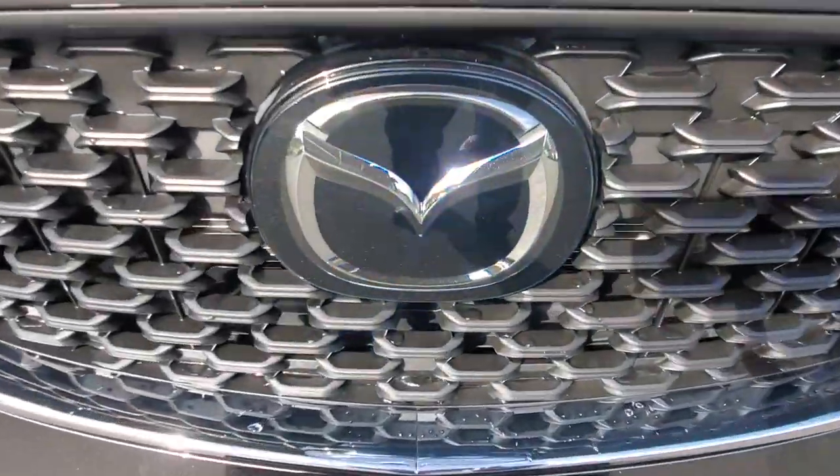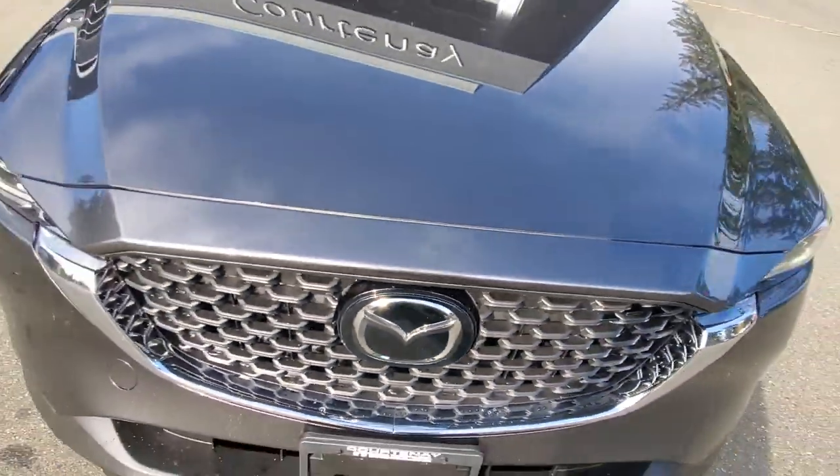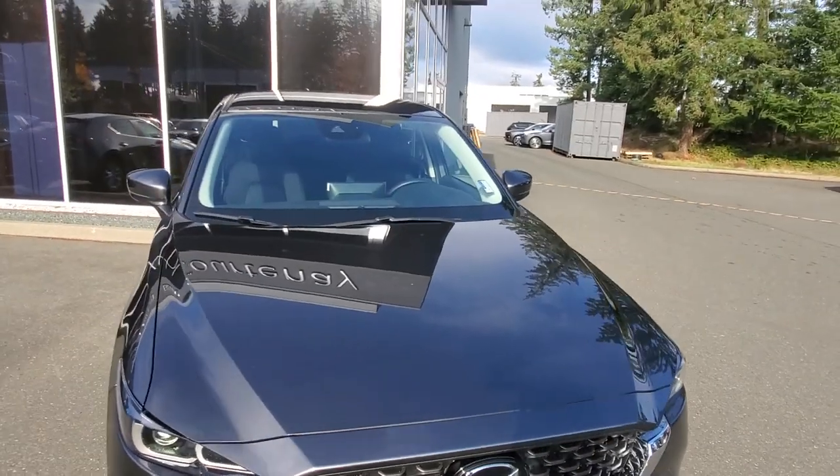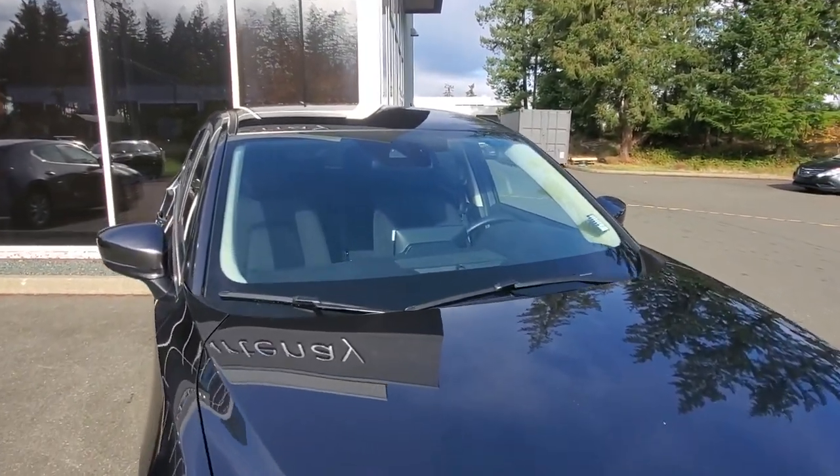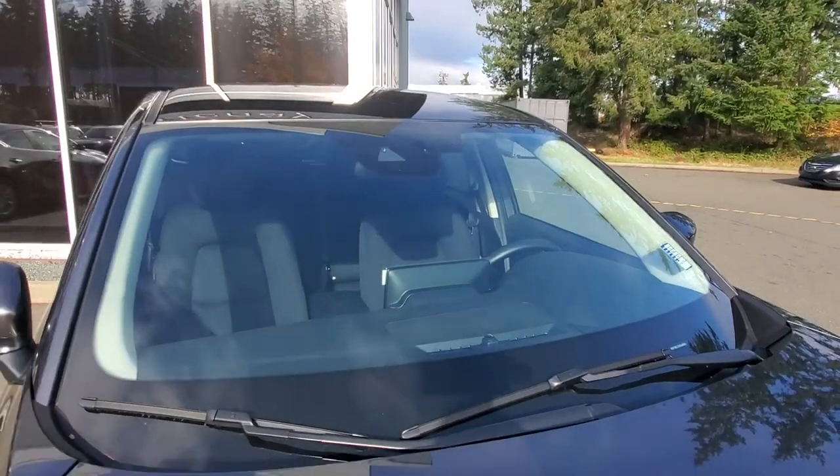Behind the Mazda symbol there is a radar for adaptive cruise control, and up in the windshield above the rearview mirror there are cameras for your lane departure warning system and autonomous braking and all that kind of stuff.